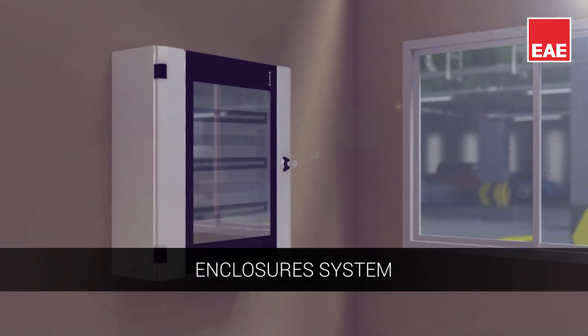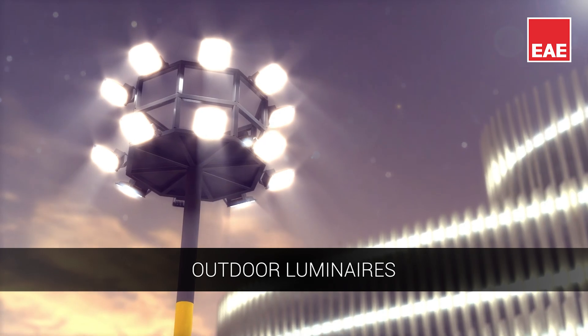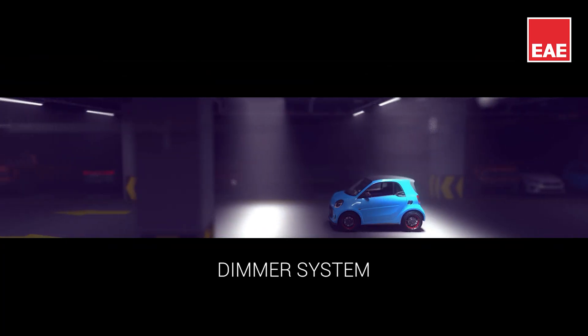Enclosure systems that meet various application needs. Outdoor Luminez that facilitates uniform illumination. Dimmer systems for automatic control of the light source.